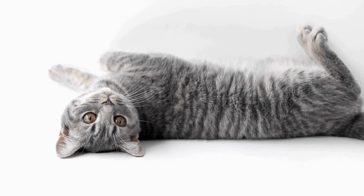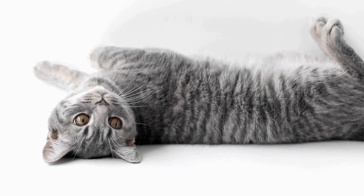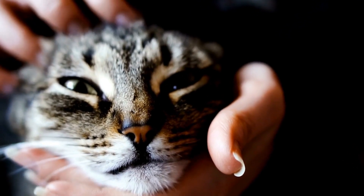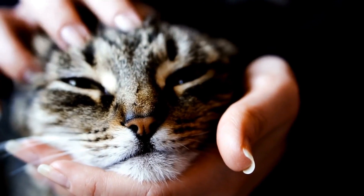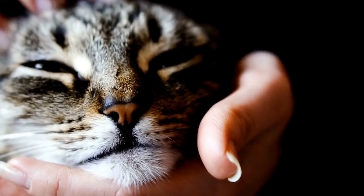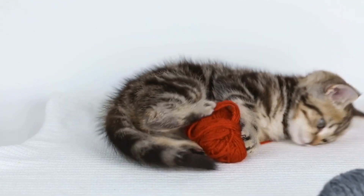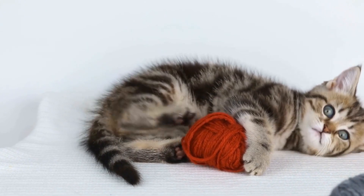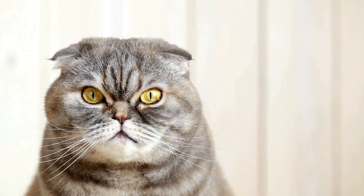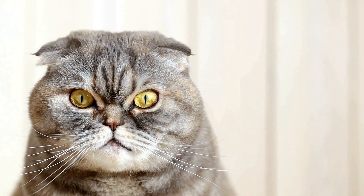Cats are curious creatures by nature, constantly exploring their surroundings and looking for new adventures. However, this innate curiosity can sometimes lead them to engage in unwanted behaviors, such as trying to open cabinet doors. While it may seem like a harmless activity at first, this behavior can become troublesome if left unchecked. In this article, we will discuss some effective ways to deal with a cat that is constantly trying to open cabinet doors.